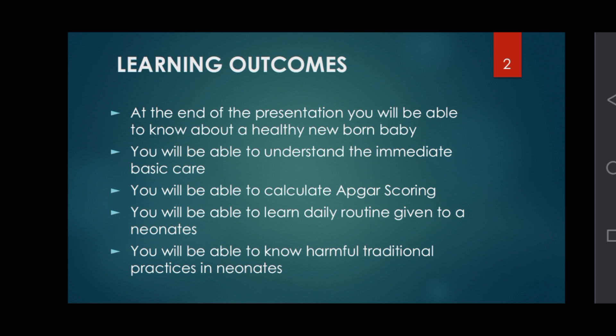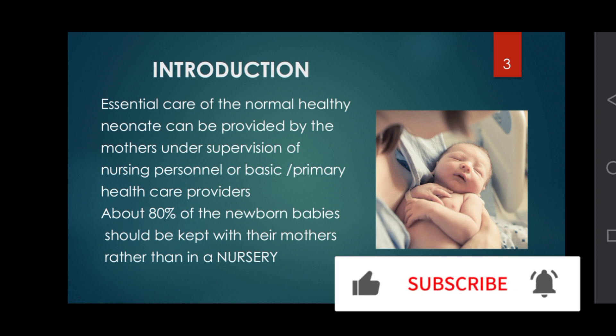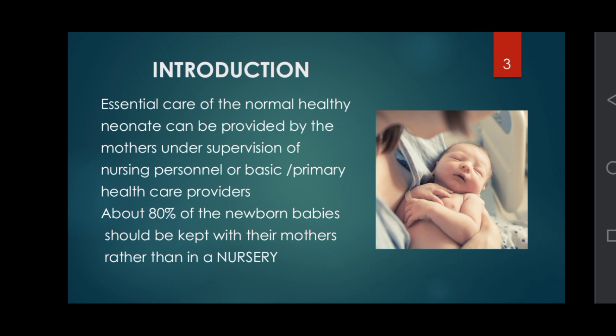Introduction: essential care of the normal healthy newborn can be provided by mothers under supervision of nursing personnel or basic primary care providers. About 80% of newborn babies should be kept with their mothers rather than in a nursery.